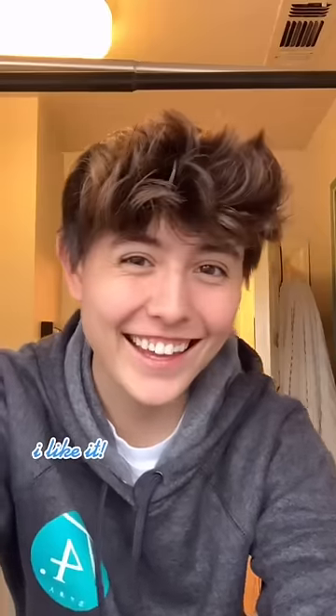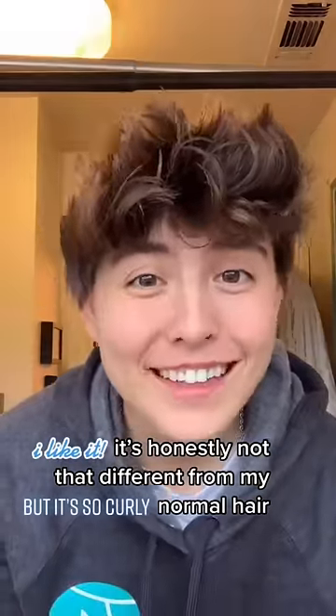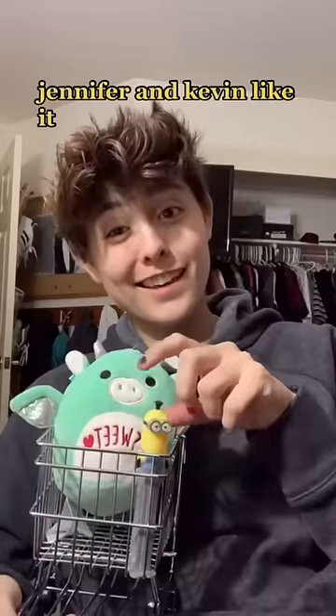I like it! It's honestly not that even for my normal hair, but it's so curly! Jennifer and Kevin like it.